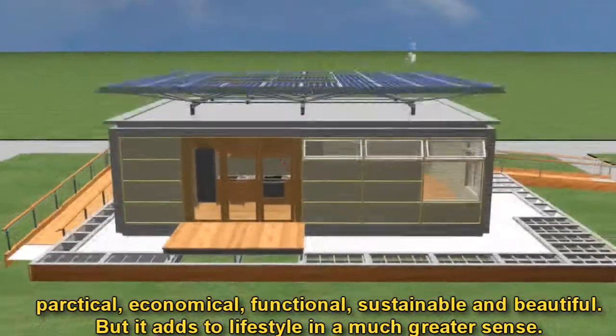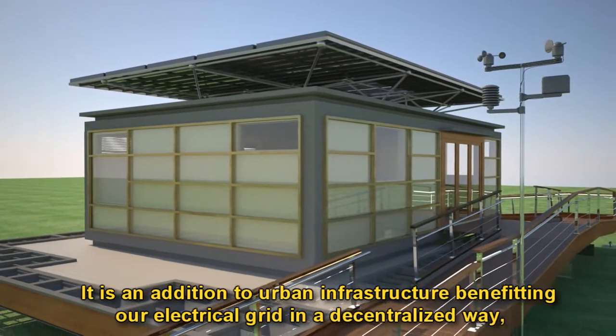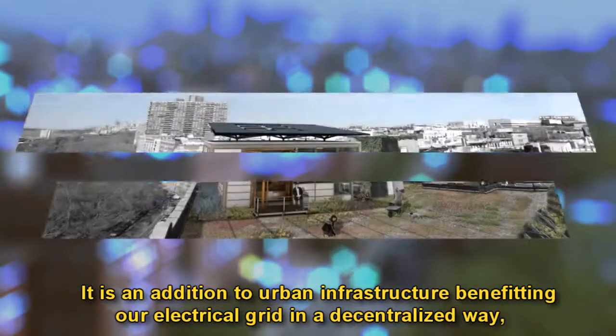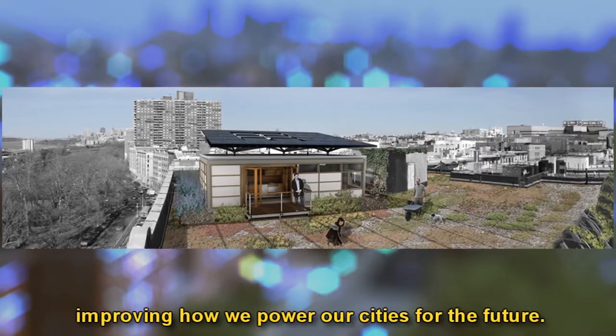But it adds to lifestyle in a much greater sense. It is an addition to urban infrastructure benefiting our electrical grid in a decentralized way, improving how we power our cities for the future.